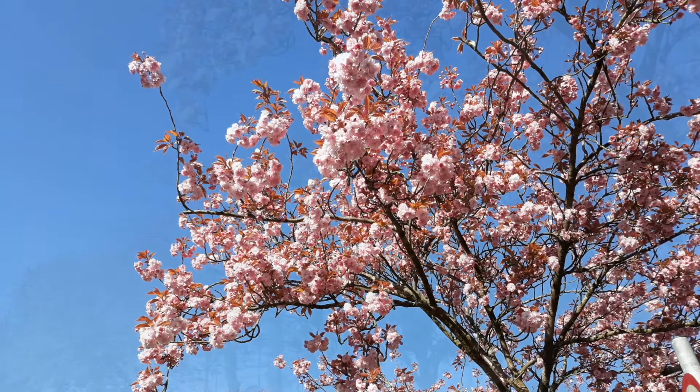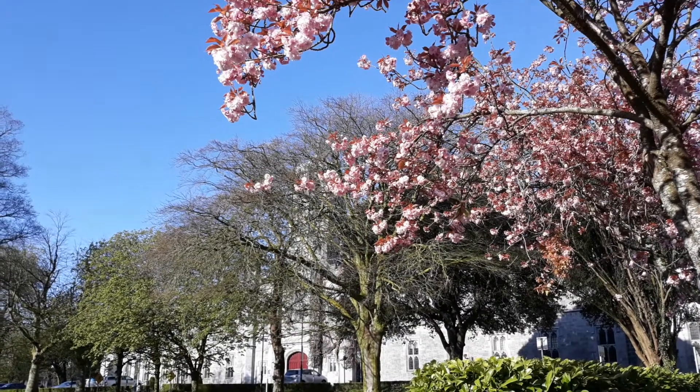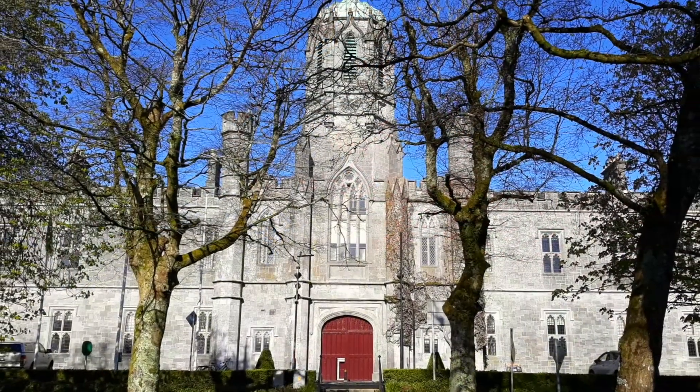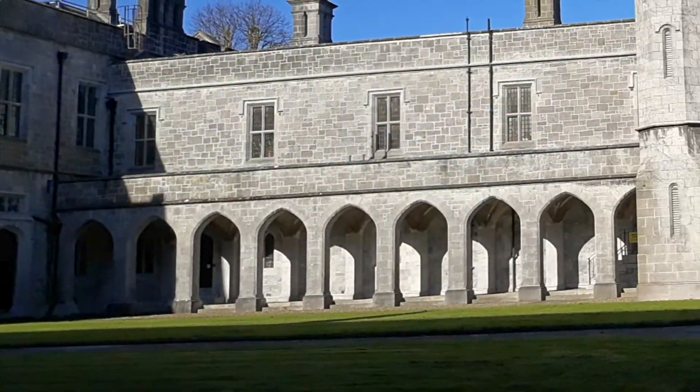The Quad Triangle, or the Quad as it's more commonly known, was built in the 1800s and stands at the heart of the National University of Galway, NUIG. Being in the city centre makes it a very popular wedding photo location for city weddings or those en route.